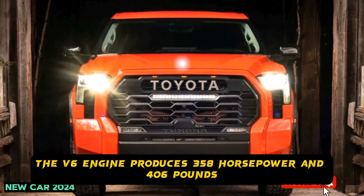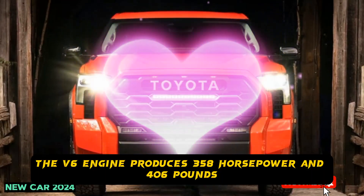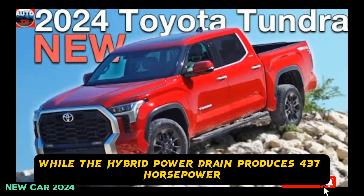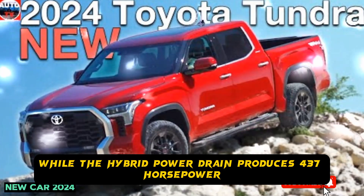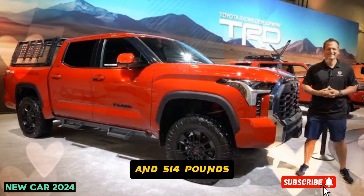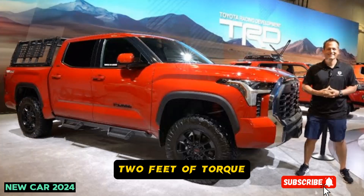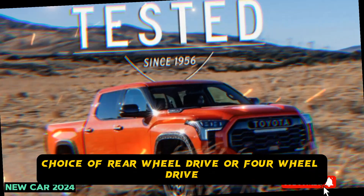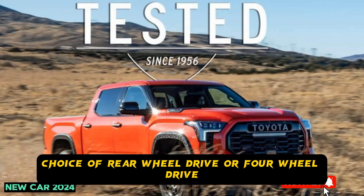The V6 engine produces 358 horsepower and 406 pounds-feet of torque, while the hybrid powertrain produces 437 horsepower and 514 pounds-feet of torque. The Tundra will also be available with a choice of rear-wheel drive or four-wheel drive.